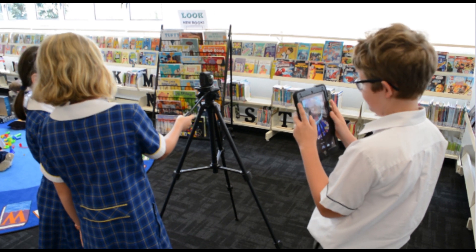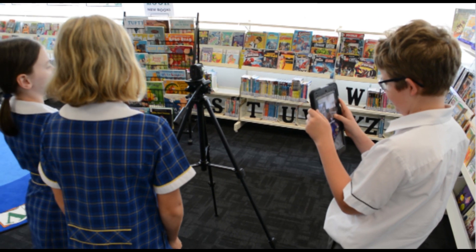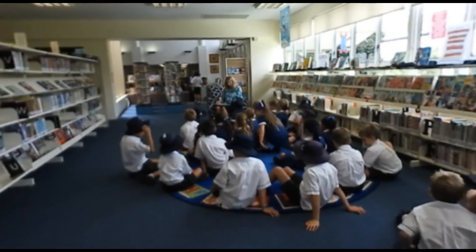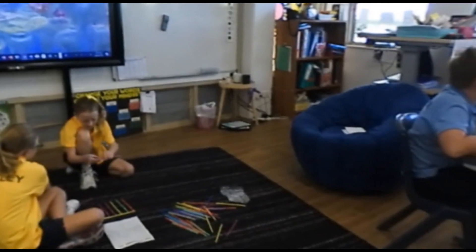Using a 360 degree camera, students and staff have also created content for events like our annual open day. Prospective parents toured through the empty college, but for certain rooms they were able to see them in action and full of student life with the use of Class VR. It was a great way for them to experience what life is like in our college environment.